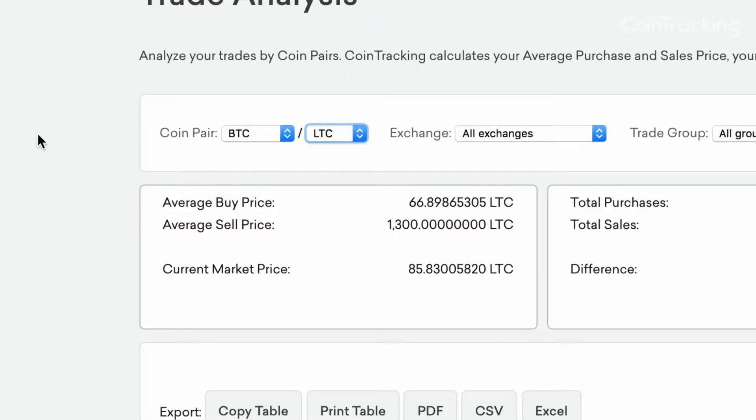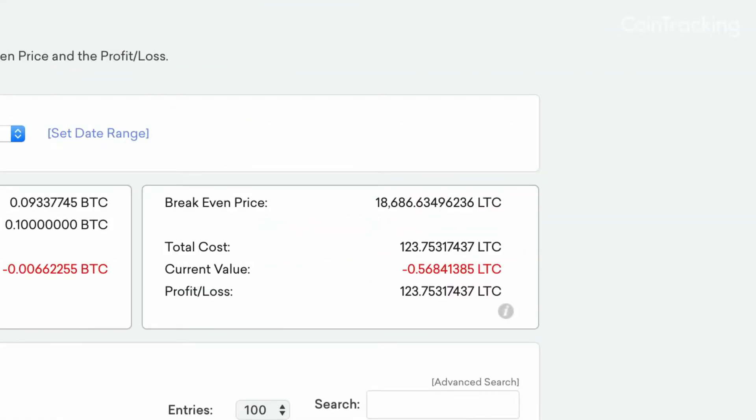You can review the details for every single trade pair, including the average sales and purchase price, the current market price, the break-even price, the total value, and your profit or loss. You can choose to filter the report by exchanges, trade groups, or date range.